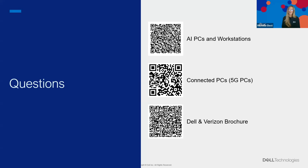I have included some further reading and links as QR codes if you want to scan them now — we'll also send some in our post-webinar comms. A question coming through in the Q&A: is the 5G PC also backward compatible with 4G and 3G networks? The answer is yes, 5G PCs are backwards compatible. And another question: what kinds of tasks or applications benefit most from AI-enabled PCs?